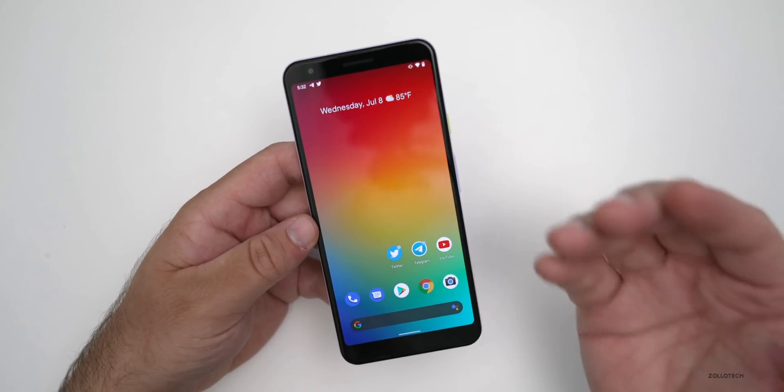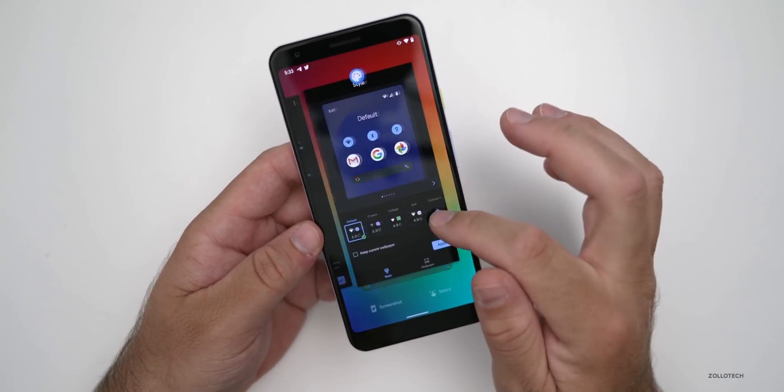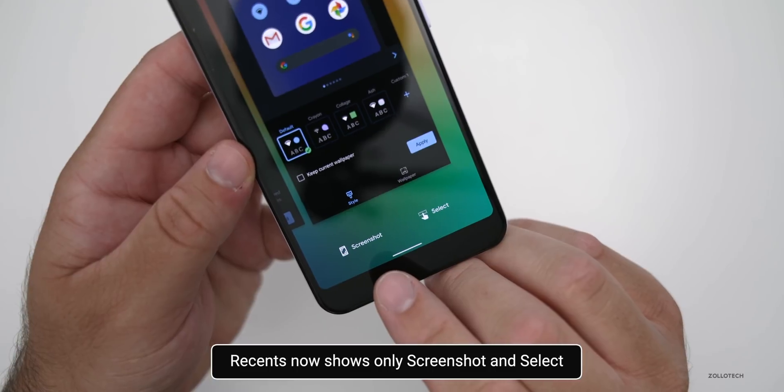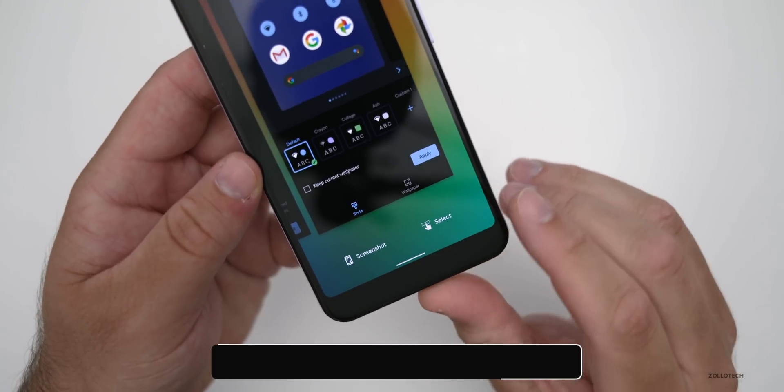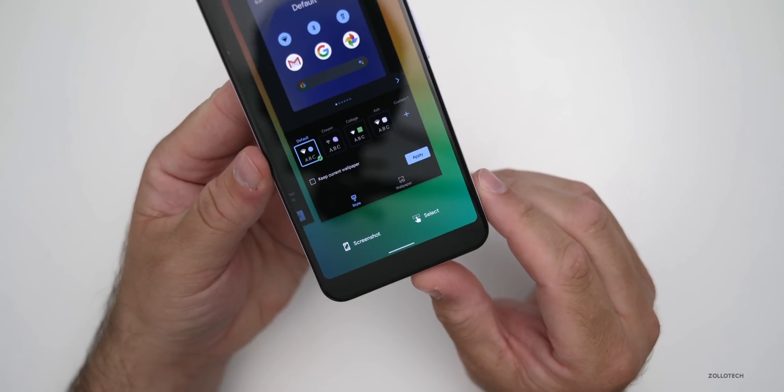It's a nice little hint as to what you can do. Now in Android 11 Beta 2, the multitasking or the recents has been changed a little bit. At the bottom you can see it says Screenshot and Select — they've removed an option. So it's not a huge deal, but it's something that's a little bit different.